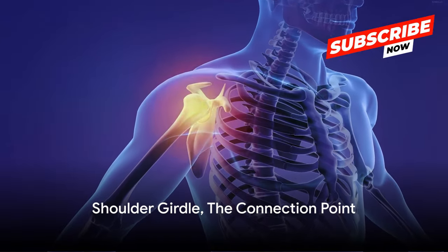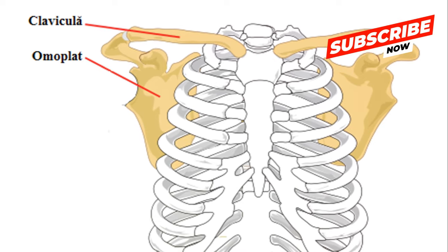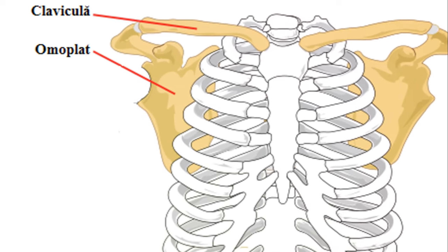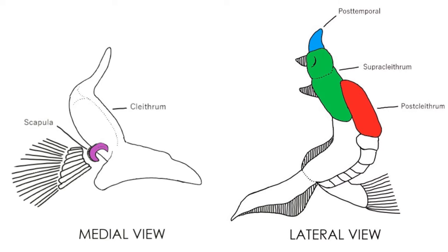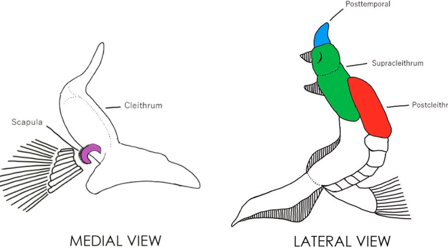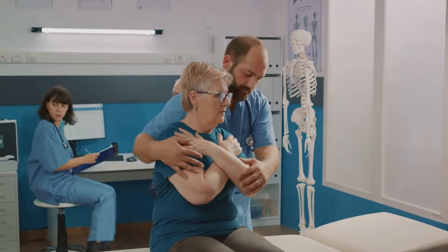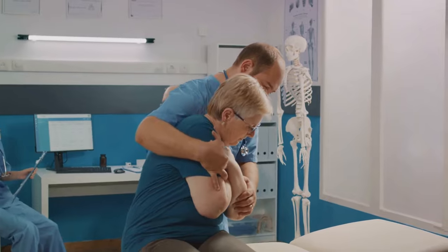Now let's move to our shoulder girdle, the connecting point of our arms to the torso. It's not just one bone, but an amazing team of bones working together. The stars of this team are the clavicle, or collarbone, and the scapula, better known as the shoulder blade. Together they form the shoulder girdle, providing a sturdy yet flexible connection for our arms to our torso.